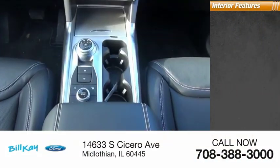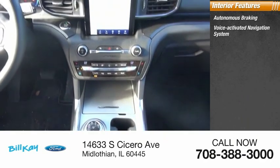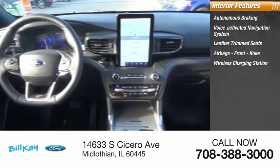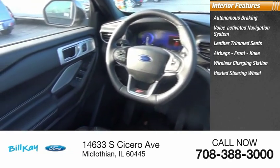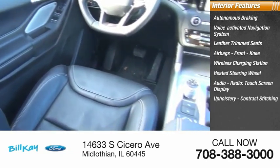Inside you'll find autonomous braking, voice-activated navigation system, leather trim seats, airbags, front knee, wireless charging station, heated steering wheel, audio radio, touch screen display, upholstery, and contrast stitching.